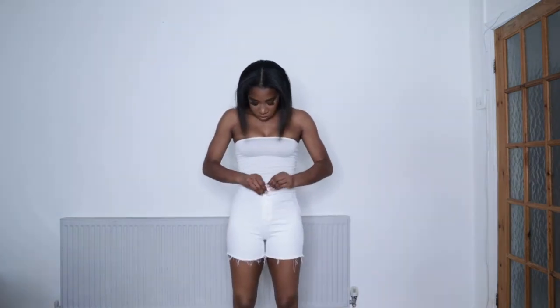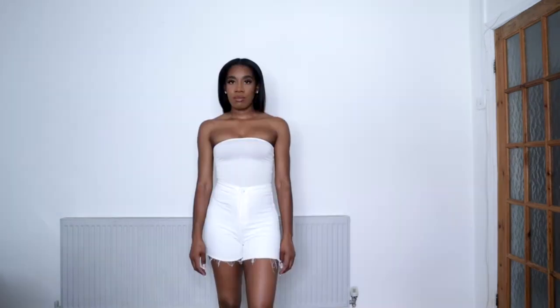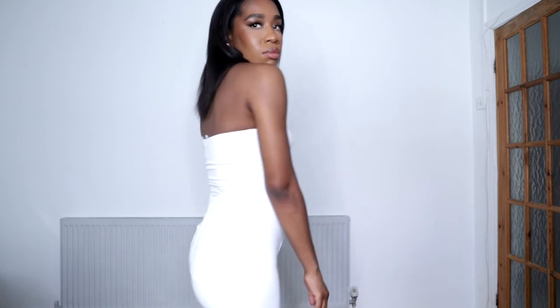For the second outfit, I paired the same white tube top with a white pair of shorts. I feel like white is such a spring summer colour and I wanted to show you guys how you can turn this into an autumn outfit.